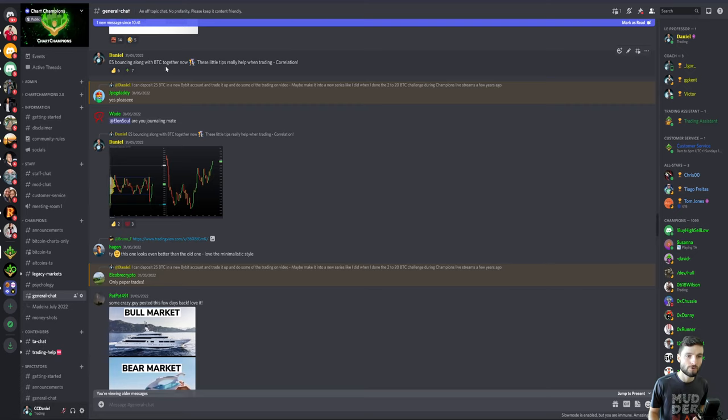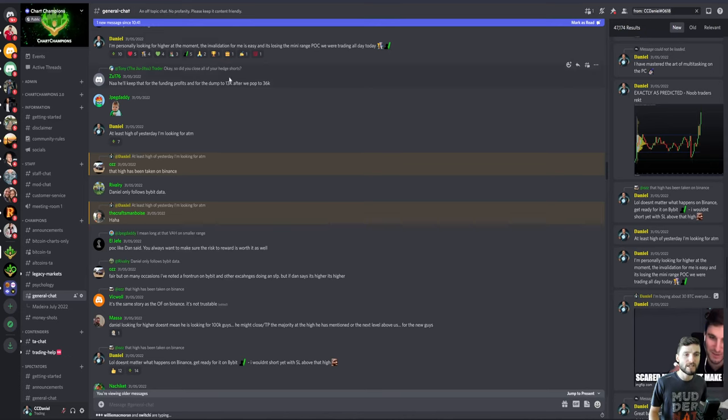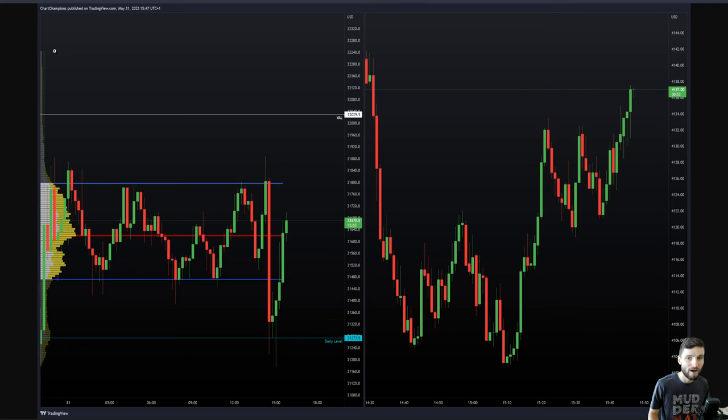Once Bitcoin hit that daily and got back into the range, we monitored the ES correlation with Bitcoin. At that moment in time, we had just seen Bitcoin do a little bit of a fake out of the mini range. This is definitely a day traders range — more for people on the five and ten minute timeframes. We had the bounce off the daily, reclaim back into the range, and ES strength locally. With that correlation, I was thinking we're going to be going for higher. The invalidation on this day trade is losing the point of control, and I'm looking for at least yesterday's high at around $32,250.